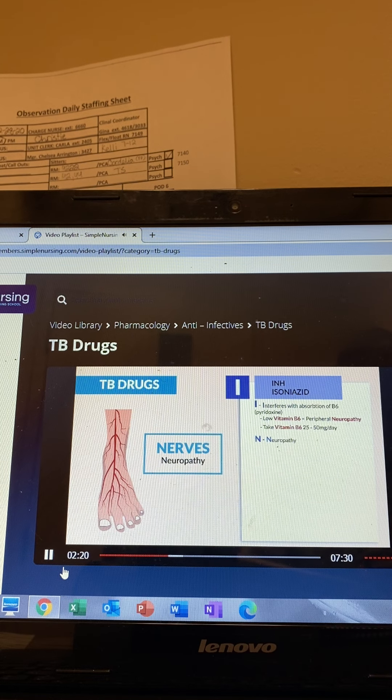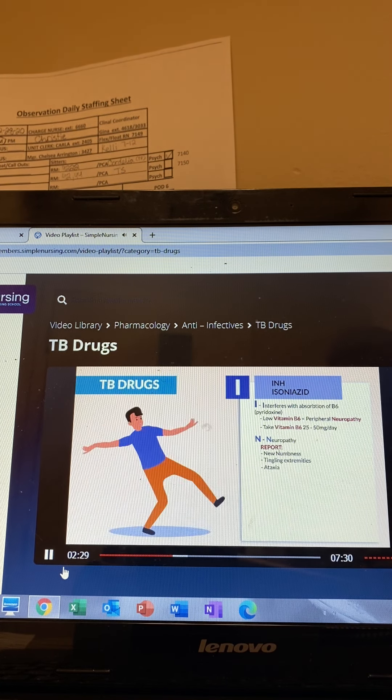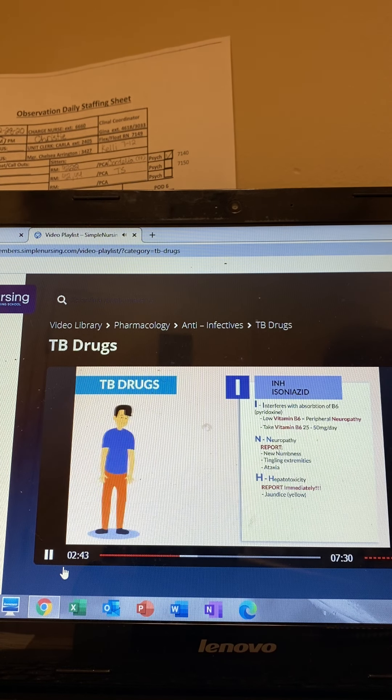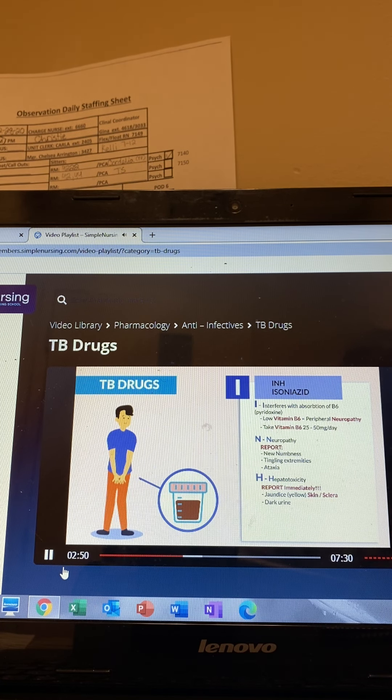N is for neuropathy, as mentioned before. The key term here is peripheral neuropathy. We are reporting new numbness, tingling extremities, and ataxia — basically the inability to walk. H is for hepatotoxicity, a.k.a. liver toxic. We're monitoring and reporting immediately: jaundice or yellowing of any type to the skin and sclera, basically the eyes. Dark urine is a huge NCLEX tip — big key word to remember.